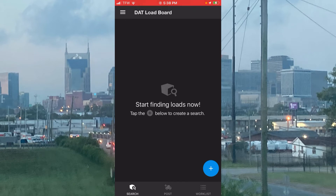For the sake of time, we're just going to go over the basic features of the load board. The load board has so many different options you can utilize, but we're just going to cover the basic functions. What you're looking at here is the home screen, and at the bottom you can see where it says search and post.